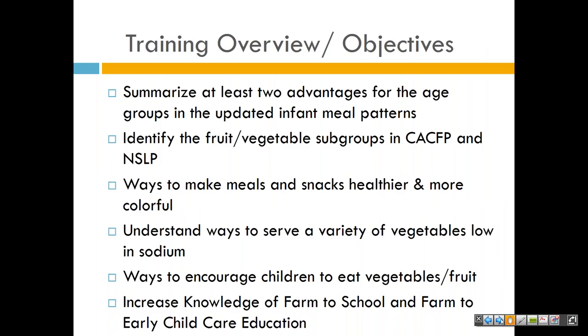Let's go over our training objectives and overview. Today we will learn to summarize at least two advantages for age groups in the updated infant meal patterns, identify the fruit and vegetable subgroups in the CACFP — that's Child and Adult Care Food Program — and the National School Lunch Program, ways to make meals and snacks healthier and more colorful, understand ways to serve a variety of vegetables low in sodium, ways to encourage children to eat more fruits and vegetables, and increase knowledge of Farm to School and Farm to Early Child Care Education.